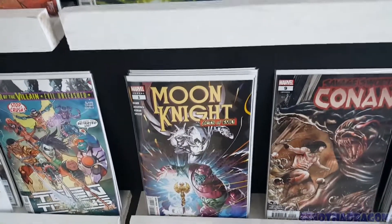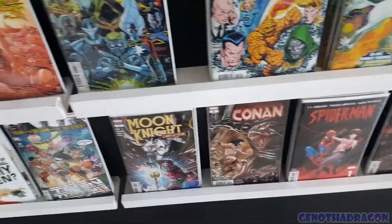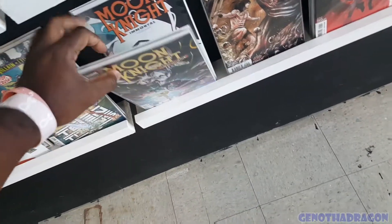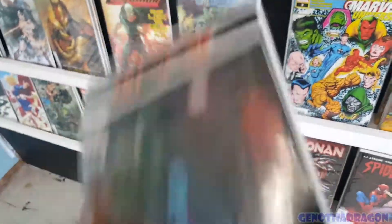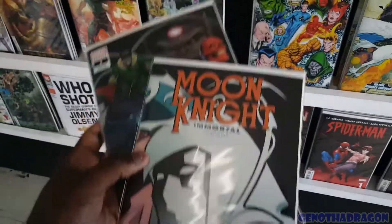And then we got Moon Knight Annual number one. The character does not have an ongoing but does have an annual. But it's okay — just like She-Hulk. Still cool. And here it is: the Villains Variant. We got the Immortal Variant. I like both, so I'm taking both.